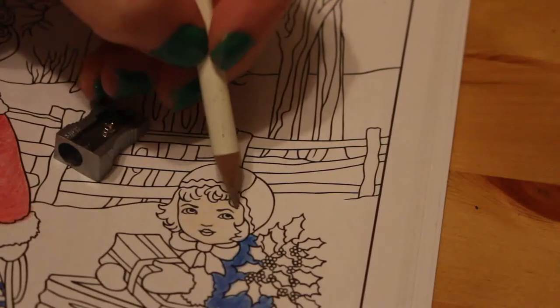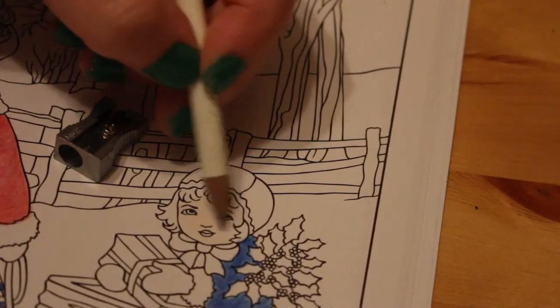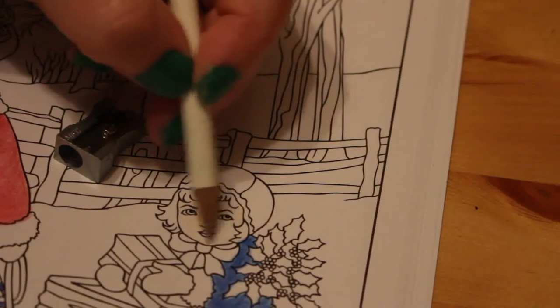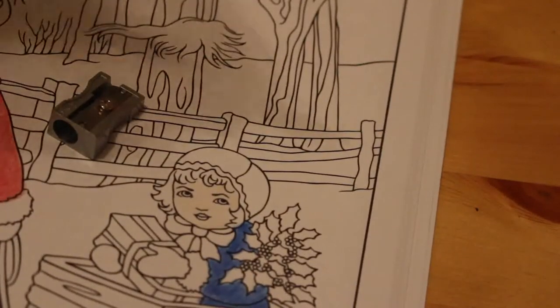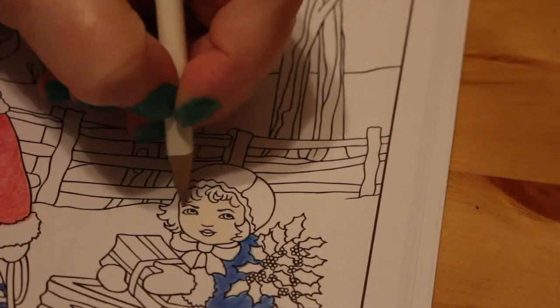I'm going to have to sort the lights out in this room because I've actually noticed I've got a bulb gone above me and one in the other part of the room as well — that's why it might be a little bit darker than normal in here. I'll have to sort that out this weekend.